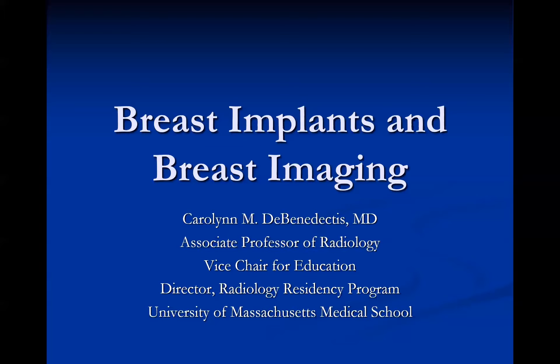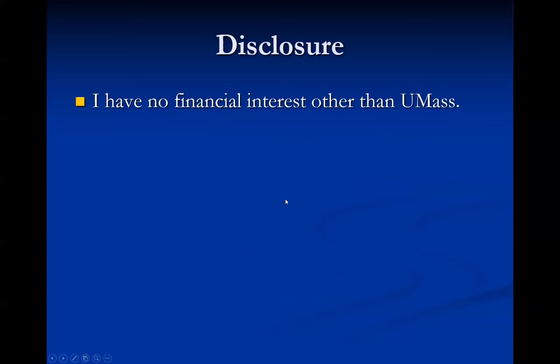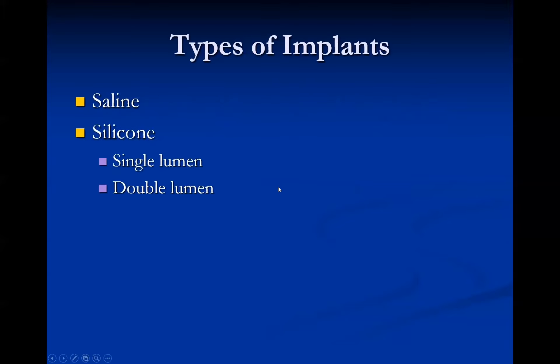I think everyone should be able to see my screen now. I'm Carolyn DeBenedectis and as Hart said, I'm from the University of Massachusetts, and today I'm going to talk to you about breast implants and breast imaging. There are two main types of implants: silicone and saline. Silicone can be dual lumen or single lumen, but for the purpose of today's talk, we're going to simplify it down to just saline and silicone implants.